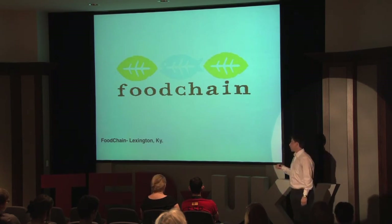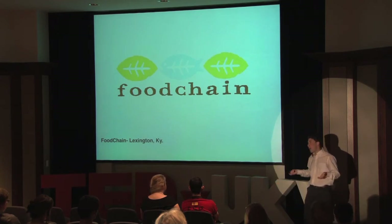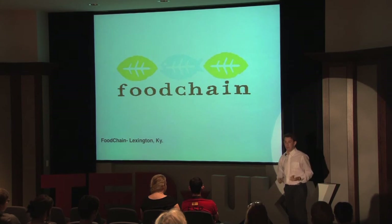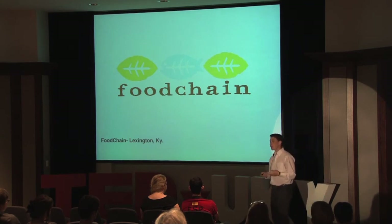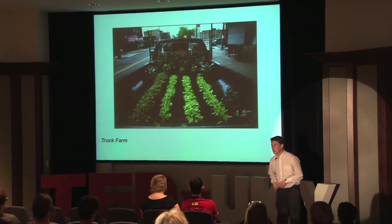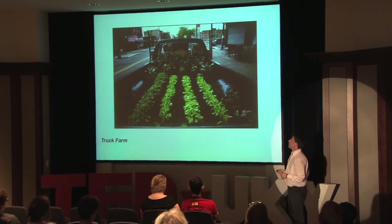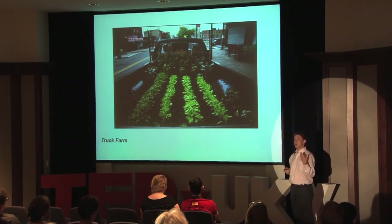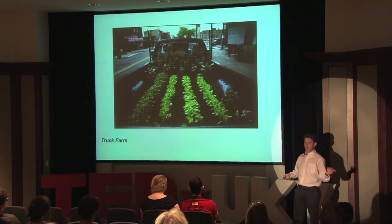So how can you get involved? I don't have time to start an organization like Food Chain, but I want to make a difference. It's simple — there are many things you can do, but I would encourage you to make a micro garden. It's very easy. All you do is put a garden in the back of a pickup truck — a truck farm. It was documented and done, basically a truck farm in New York City, where someone has their food, quick, ready access wherever they go.